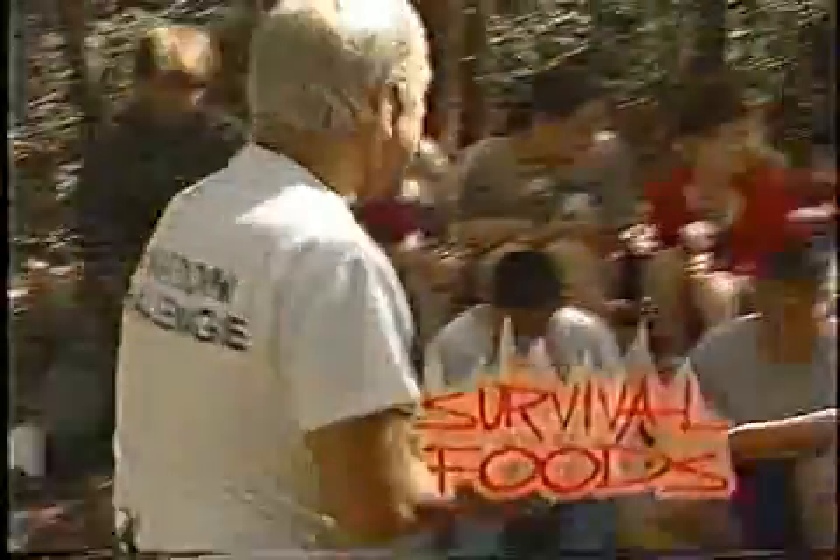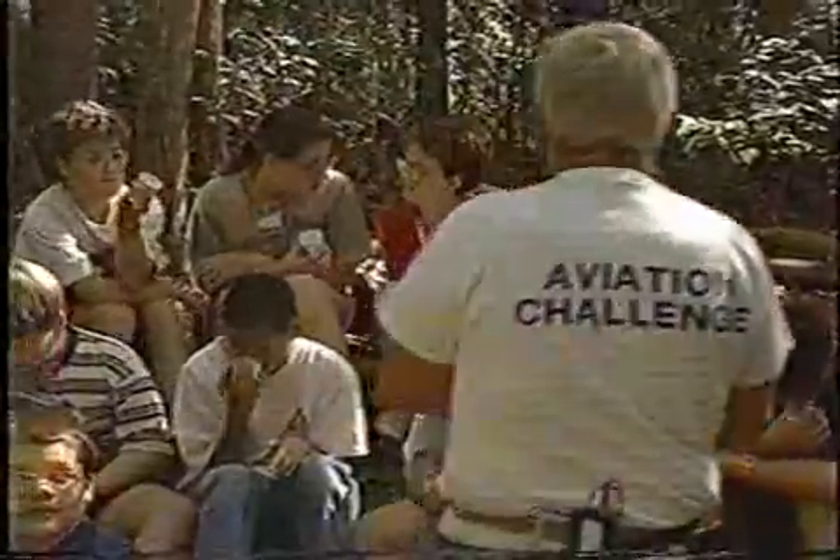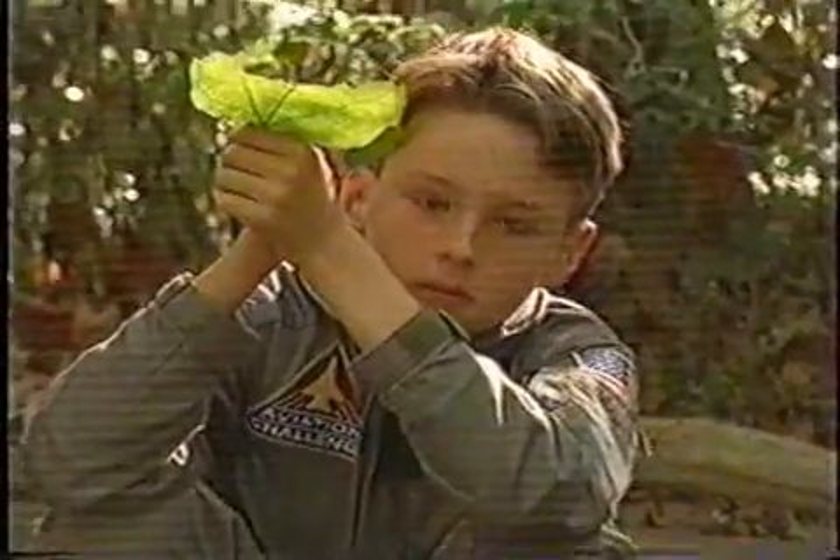In land survival, we learn how to survive if our plane crashes in the wilderness. Hopefully you'll have somebody with you that's not blind, but if you don't, you're going to have to rely on yourself to survive, and that can be pretty tough. You can not only dry fruit, you can dry meat.